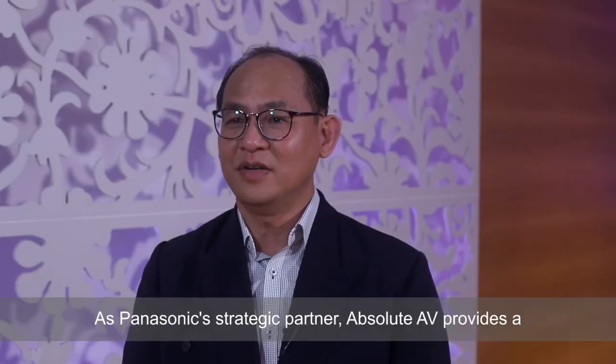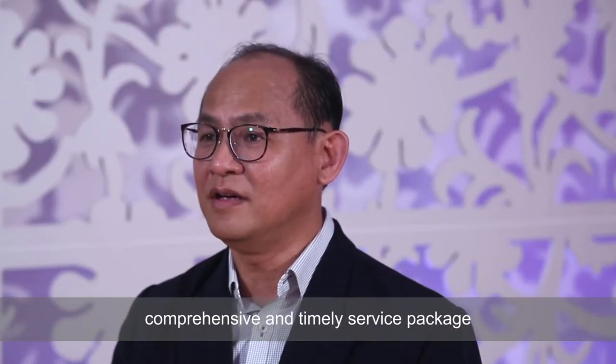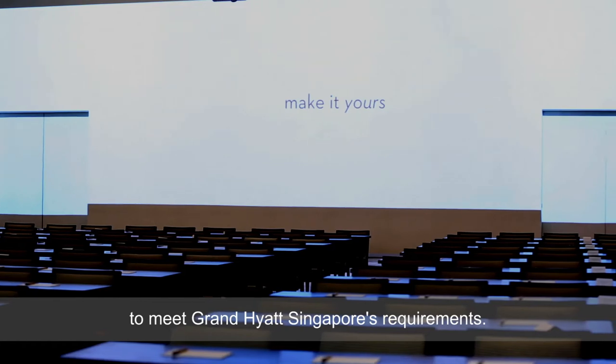As Panasonic's strategic partner, Absolute AV provides a comprehensive and timely service package to meet Grand Hyatt's requirements.